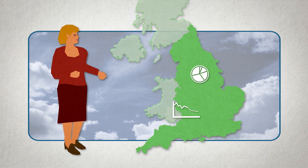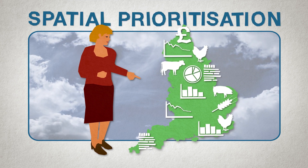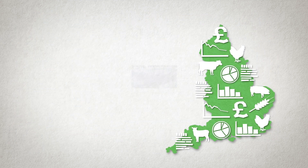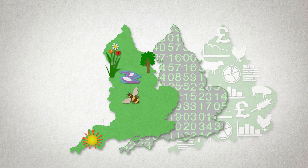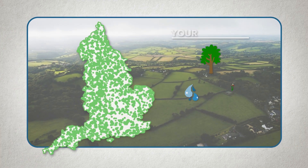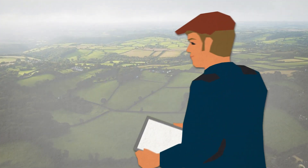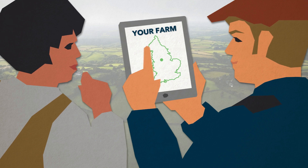At JNCC, we've developed an approach called spatial prioritisation to help farmers and land managers make decisions on their land based on scientific evidence. We use data to build maps and assess the environmental benefits and trade-offs across England. This can help you identify what your environmental priorities are, which can then be used to generate a list of recommendations that will have a positive impact for nature.